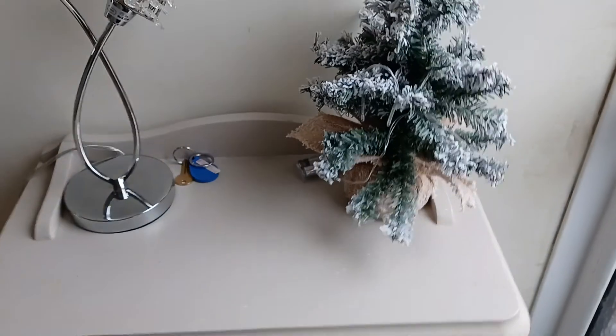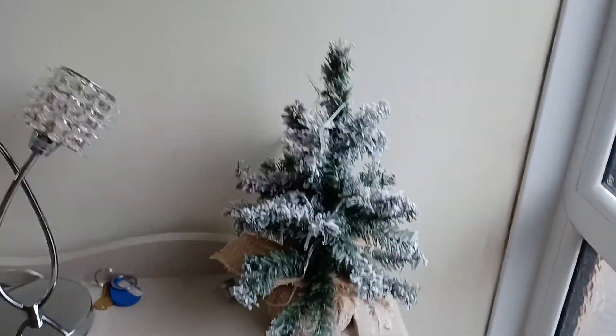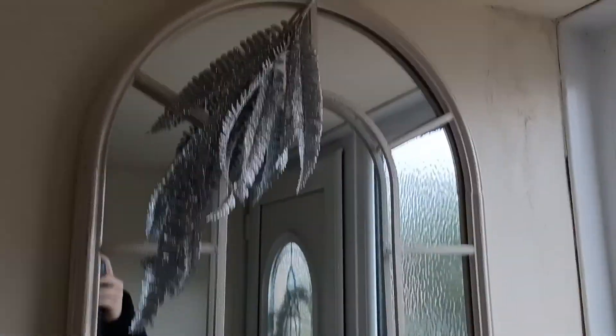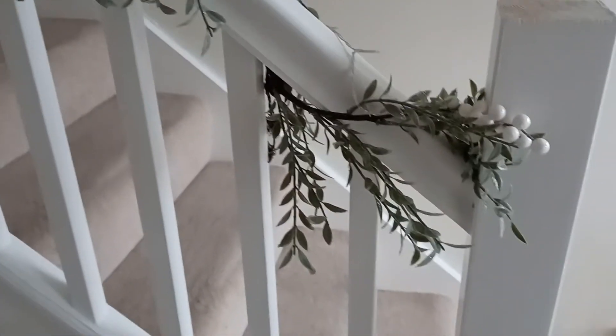So I showed you a bit of my house tour last night. I've got a tree that lights up here as well. I got this on the bannister too. Hit the like button guys, subscribe to know when the next video is up.